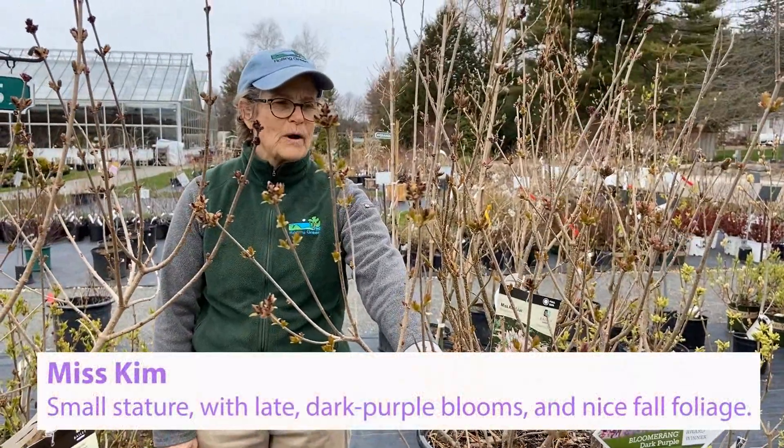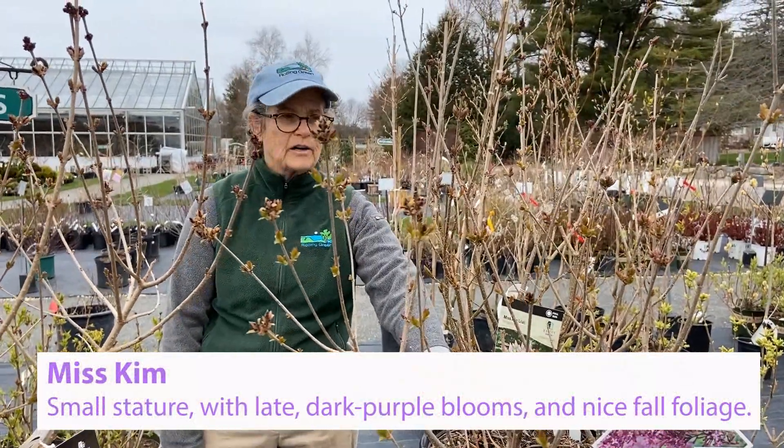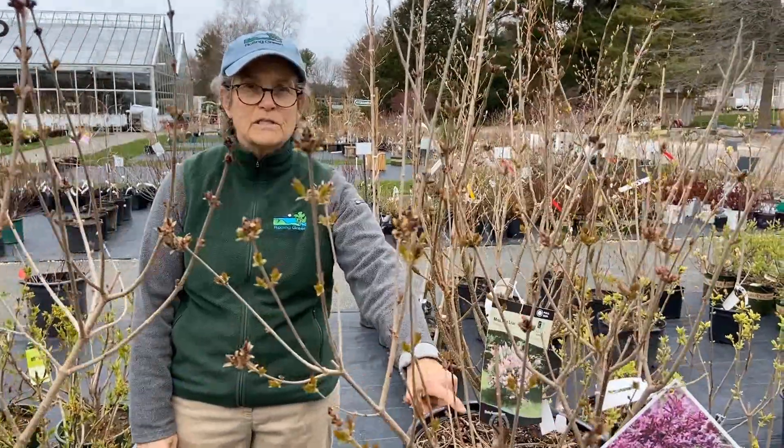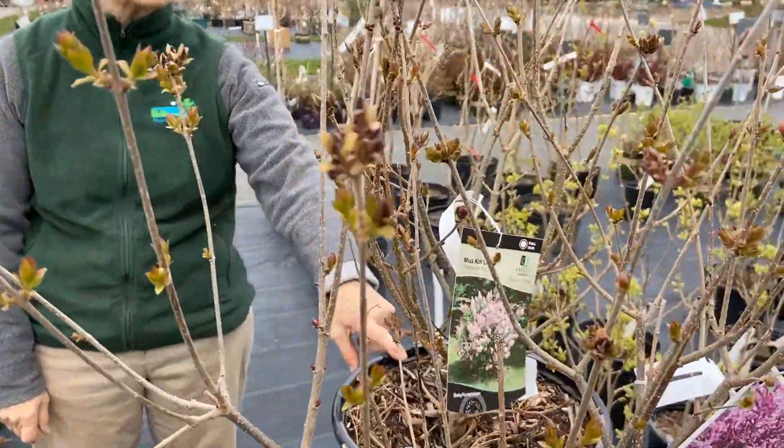Miss Kim lilac is one of our favorites because it has fall color. It blooms a little bit later after the common lilacs, and it was developed by Dr. Meter who was at UNH.